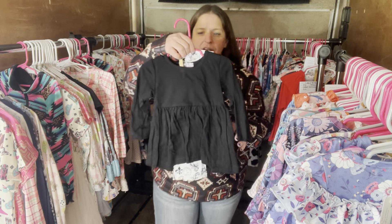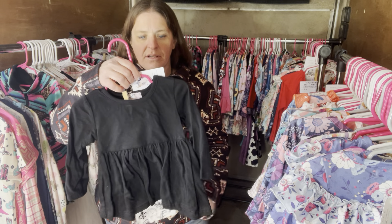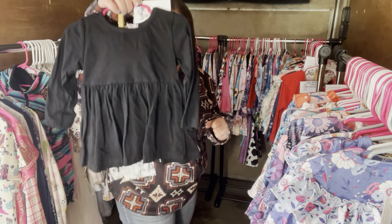Meet Me in Paris — $30, it's a pant set, 12 to 18 months. The SKU number is 475.